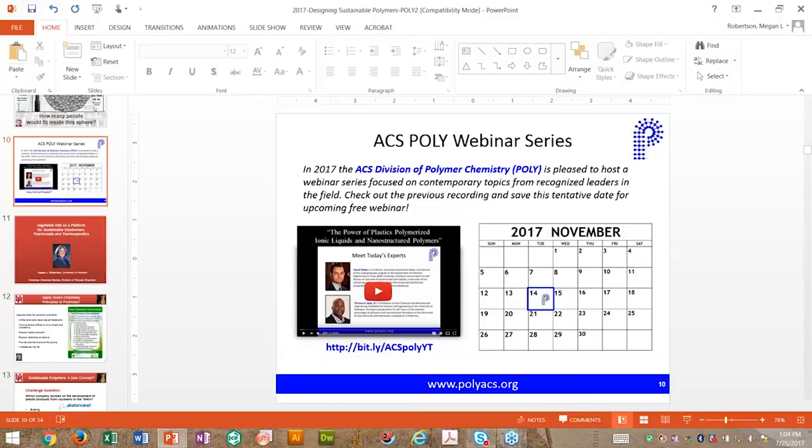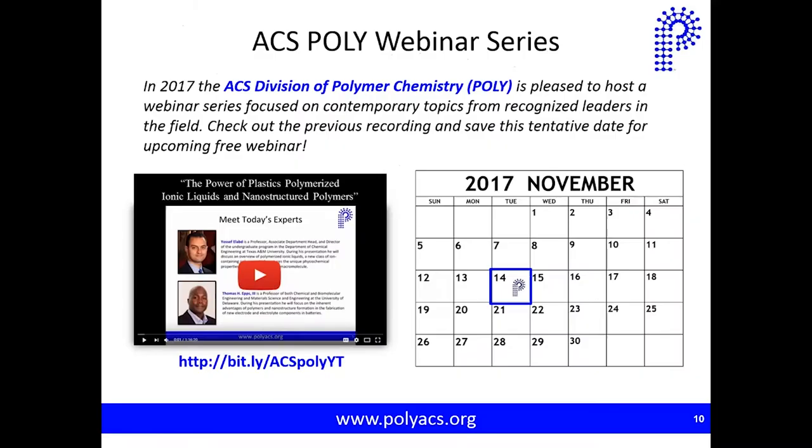Steve, thank you very much — outstanding and interesting material for sure. We have been generating a number of questions from your presentation that I will address at the end of Megan's talk. And a special thanks for the audio special effect — the first ever in a Poly webinar series — of the ferulic acid bottle. These webinars will be archived on the brand new Division of Polymer Chemistry YouTube channel. Also, the third installment is targeted for November 14th, and we welcome suggestions for topics or speakers for the Poly webinar series.